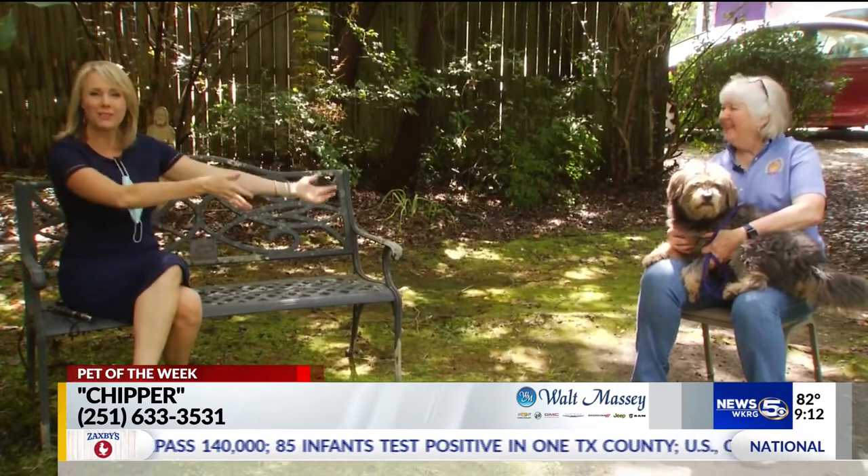Hello there. We're here at the Mobile SPCA for our Pet of the Week, and we have a happy little girl just perched in our Executive Director, Janine Woods' lap. Hey, Janine. Hey Devon, I get the good part.